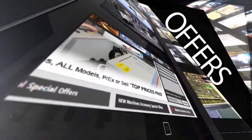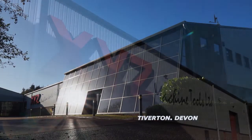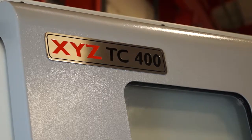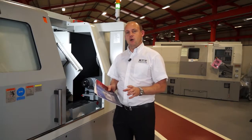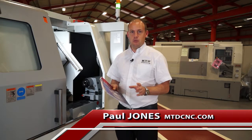MTD-CNC, bringing you the latest engineering news, reviews, events and special offers via video media. Here I'm standing in front of the TC400 from XYZ, and the TC400 is actually the largest two axis turning centre in the XYZ range.